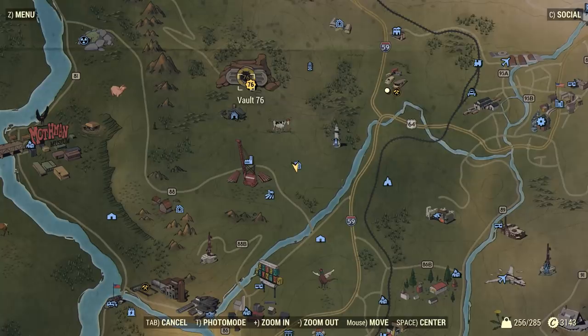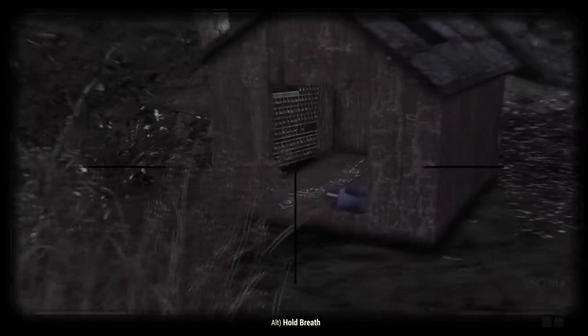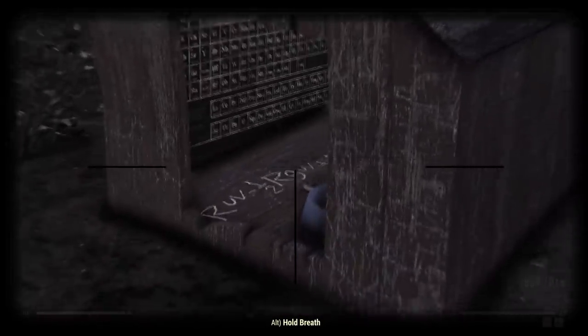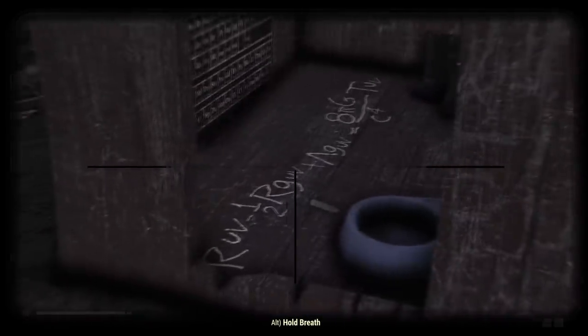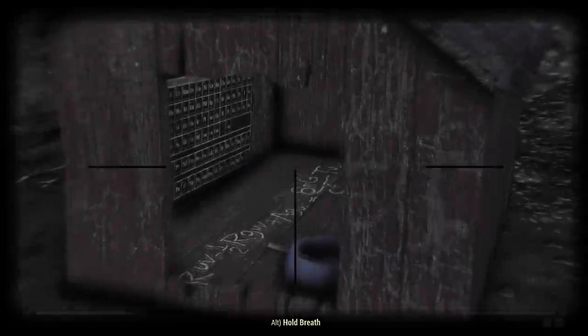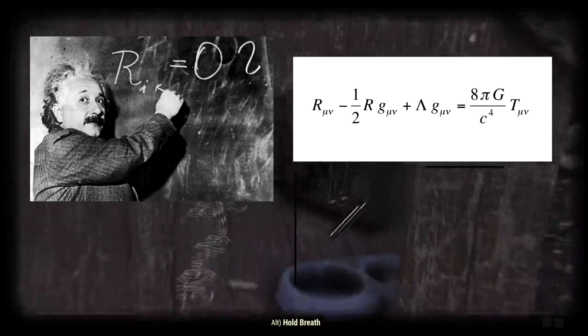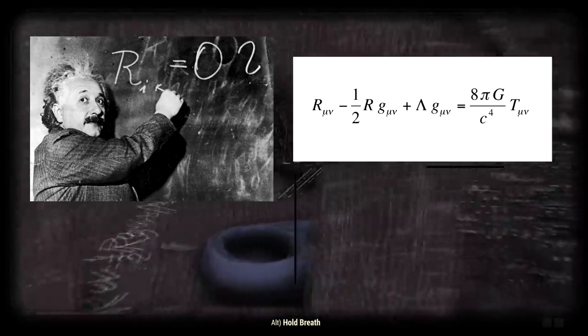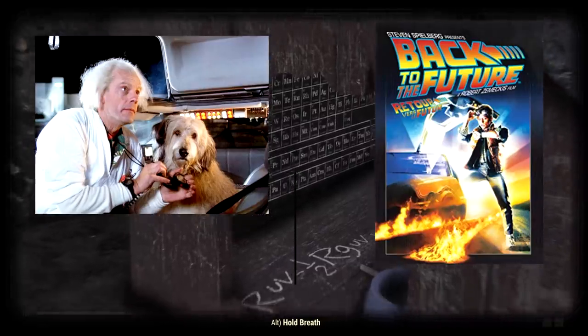Located nearby Vault 76 at the isolated cabin is a doghouse on the west side. If you look inside this doghouse you will notice an equation written on the floor, test tubes down the back, and the entire periodic table on the left side. The equation on the floor is actually a section of Einstein's theory of relativity — which means this isn't just a reference to the famous scientist, but instead Einstein the dog in Back to the Future.